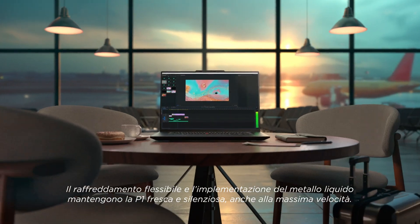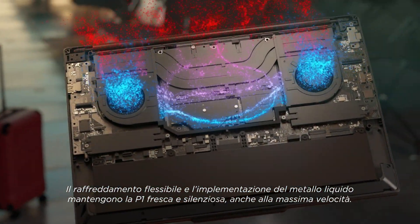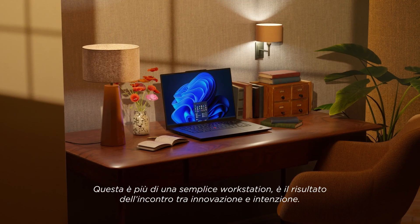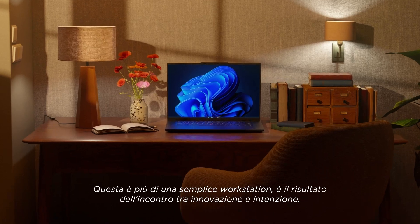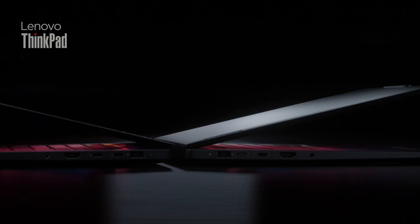The flex cooling and liquid metal deployment keep the P1 cool and silent, even at peak clock speed. This is more than just a workstation — it's a testament to what happens when innovation meets intention. Lenovo ThinkPad P1: AI-ready. It's the one.